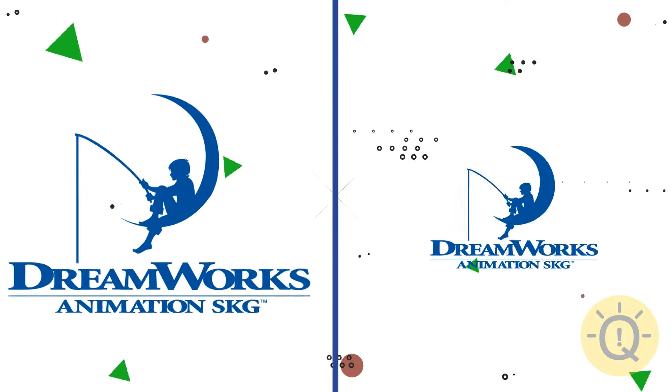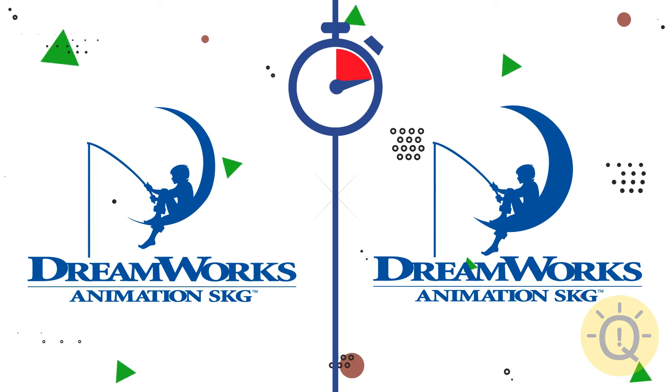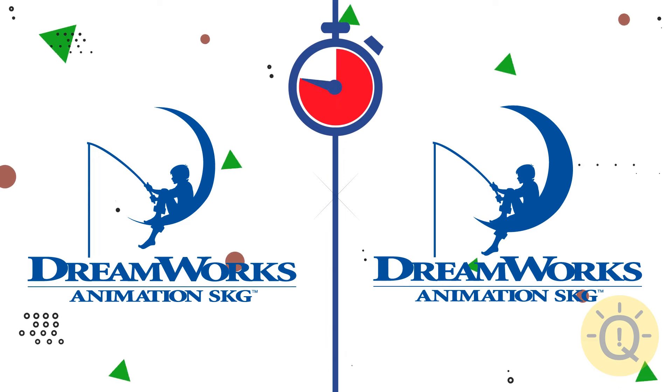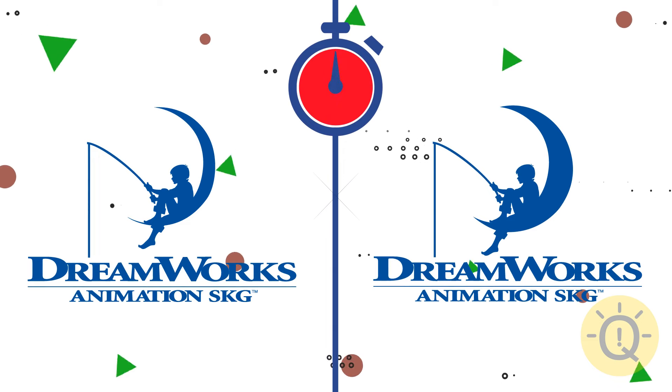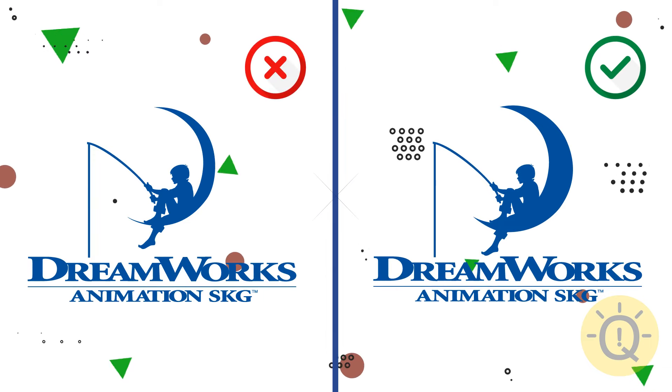You probably remember the DreamWorks logo, right? The left moon is too thin, and the right one matches the original perfectly.